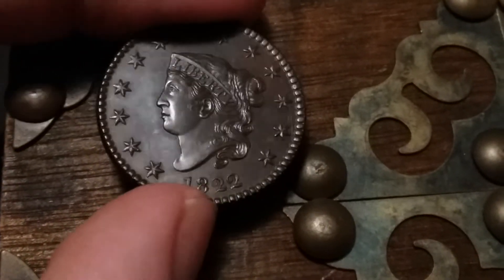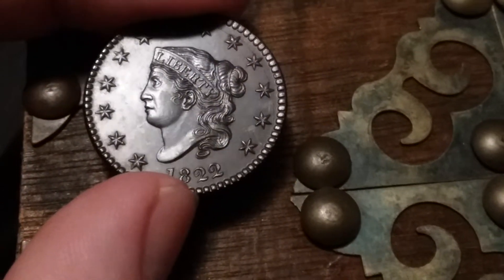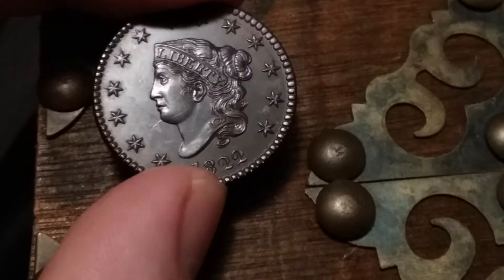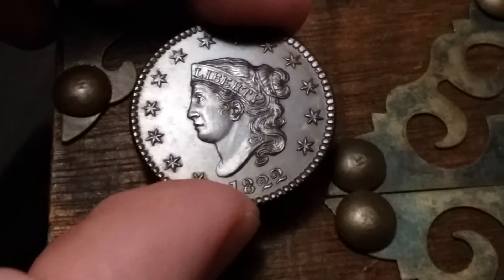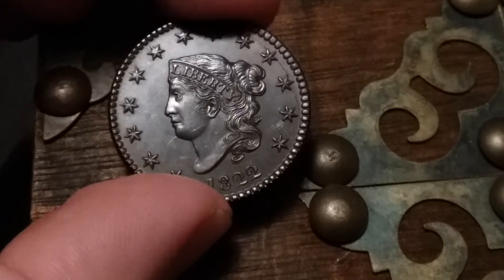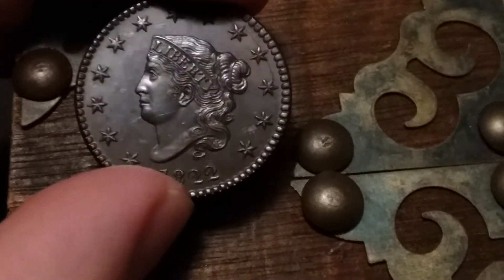The reason it's worth $800 is because it has all the details. The surfaces are relatively reflective, with a nice satiny luster, and hardly any marks to speak of. There's a little pin line by the bottom of the chin into the cheek and into the field, but it's so slight — who really cares. Look how sharp it is. This is how it looks — you are a beautiful Matron.